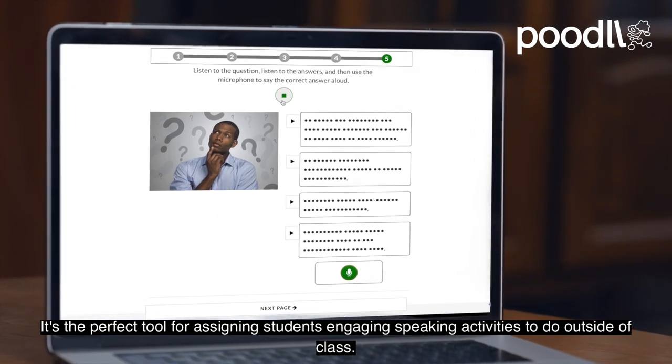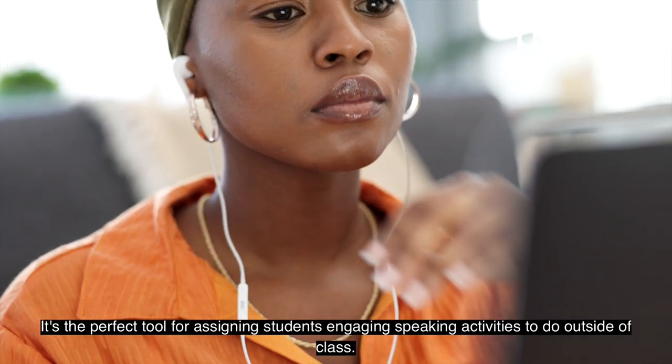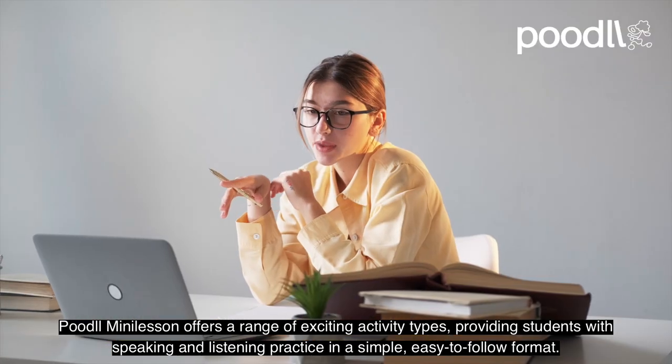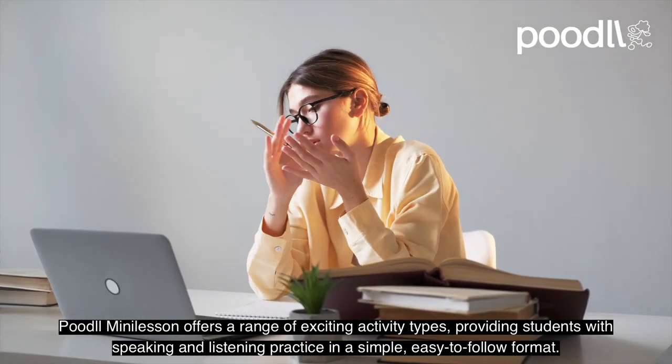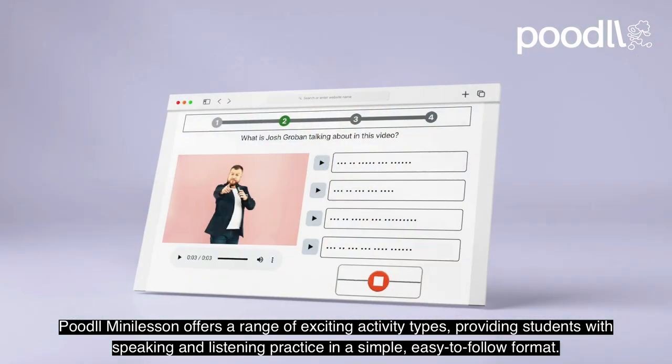It's the perfect tool for assigning students engaging speaking activities to do outside of class. Poodle Mini Lesson offers a range of exciting activity types, providing students with speaking and listening practice in a simple, easy-to-follow format.